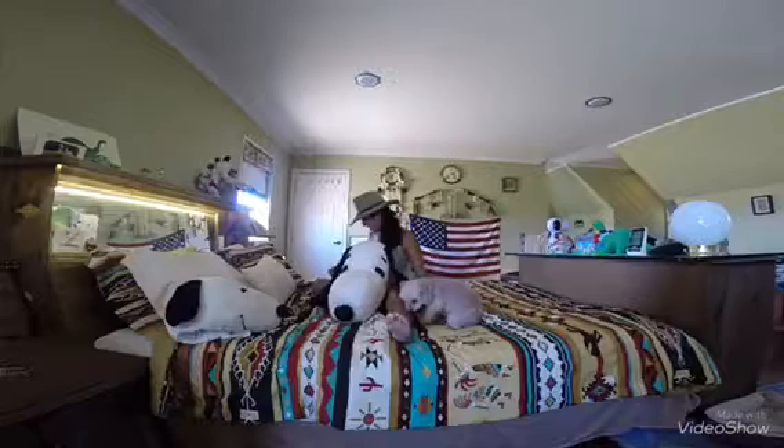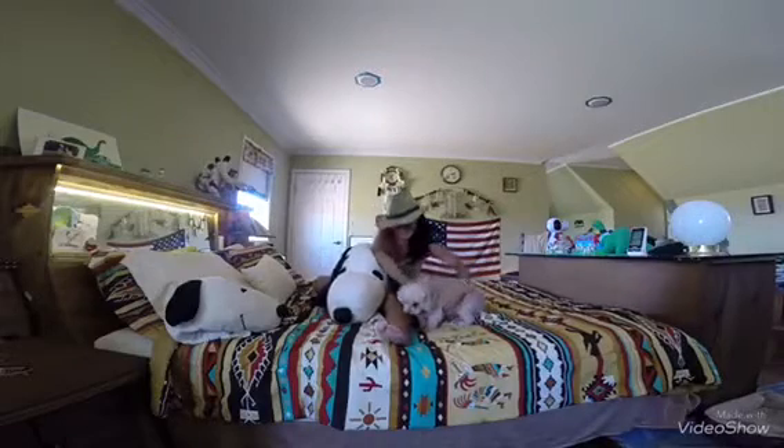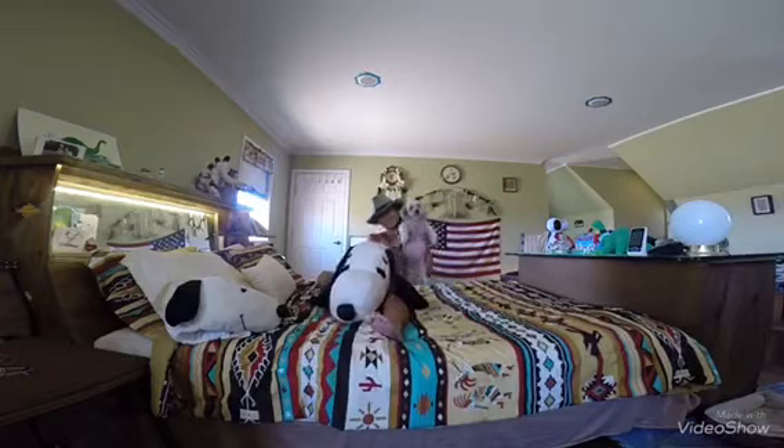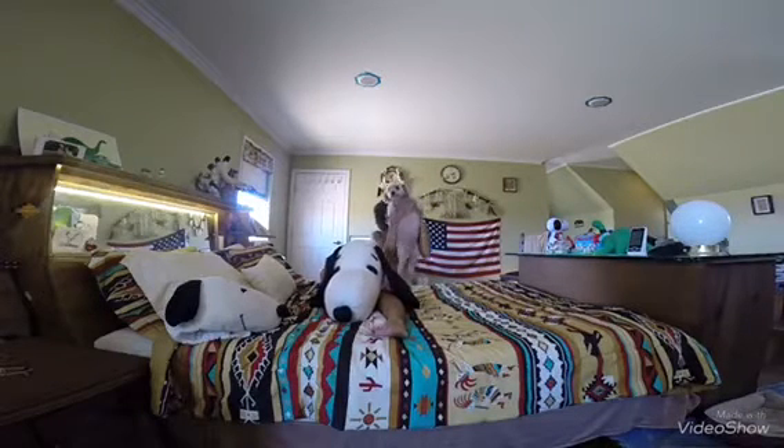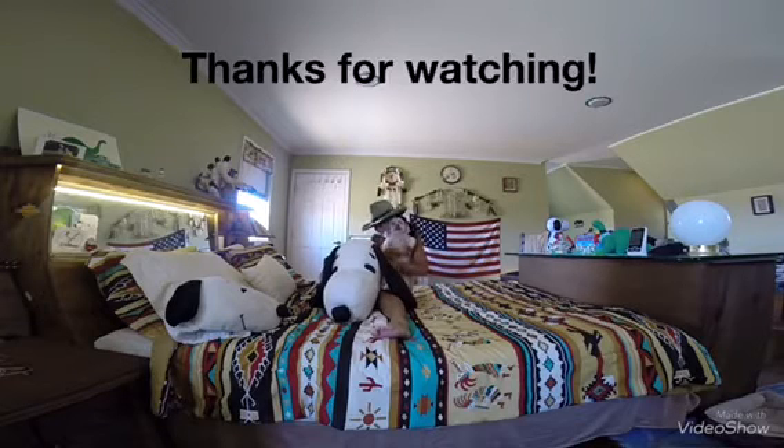And here it's me — hope you guys understand my English. Thanks for watching and hope you guys enjoyed my video. Please don't forget to subscribe. Bye!